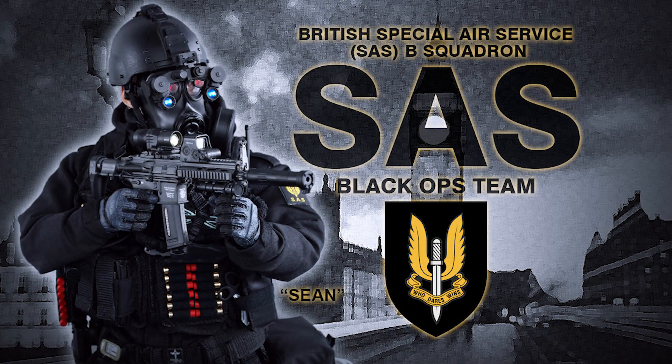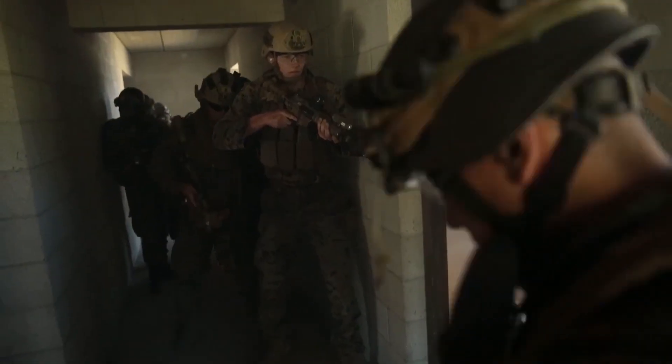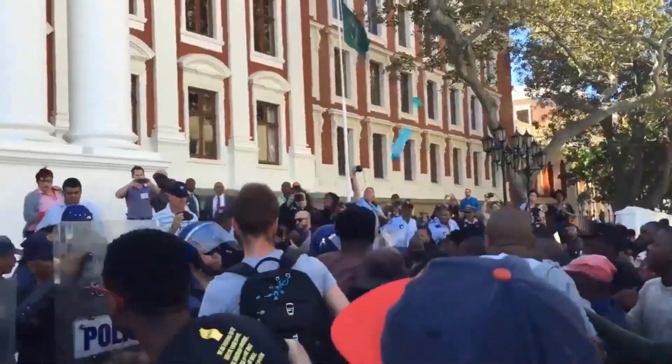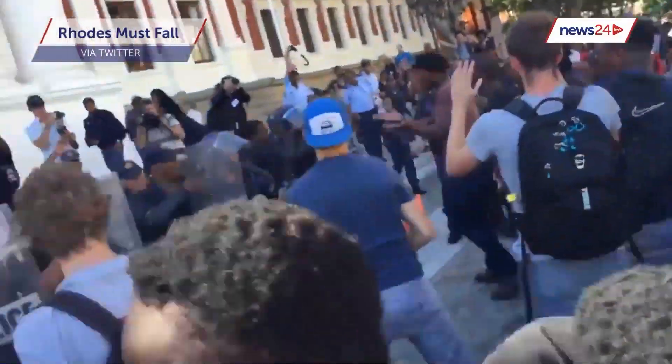Originally developed by the British Special Air Service in the 1970s as an anti-terrorism tool, these devices later found military applications. In recent years, they've been adapted for law enforcement in various countries to control crime and disperse crowds, taking over duties once performed by tear gas grenades.